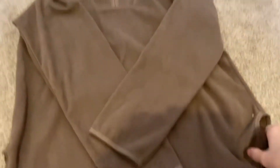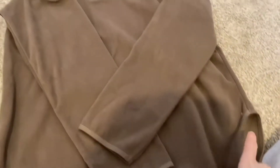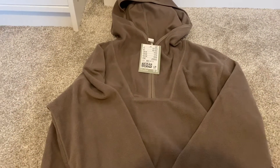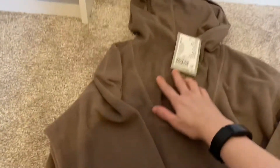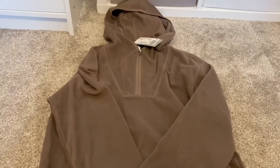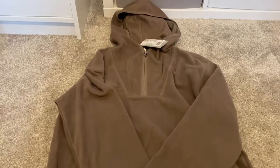Next up I got this fleecy style jumper — it's kind of slit at the bottom. It was really oversized so I got my usual size and it's still baggy. This one was £7.99, it's got a hood and also a little half-zip at the top. I thought this would look really nice with some ribbed leggings.